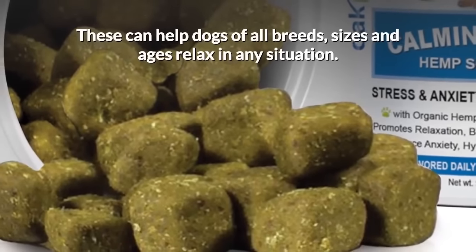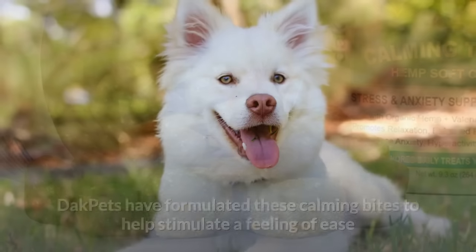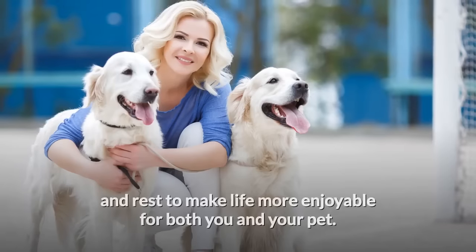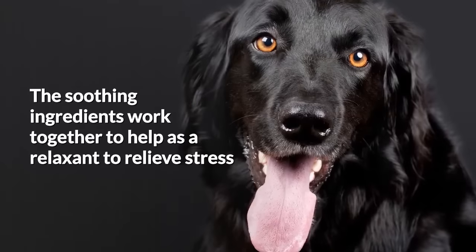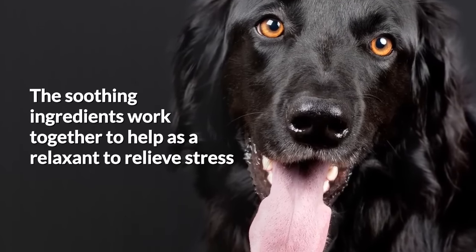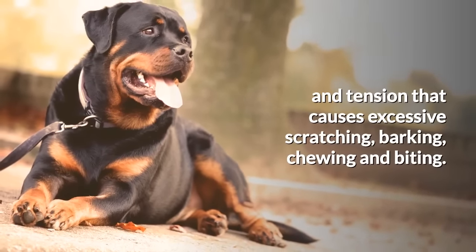These can help dogs of all breeds, sizes, and ages relax in any situation. Dak Pets have formulated these calming bites to help stimulate a feeling of ease and rest, to make life more enjoyable for both you and your pet. The soothing ingredients work together as a relaxant to relieve stress and tension that causes excessive scratching, barking, chewing, and biting.